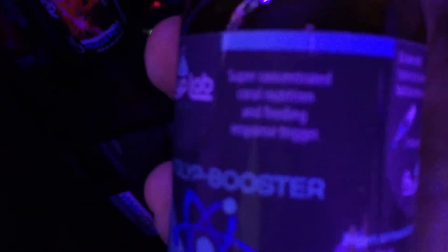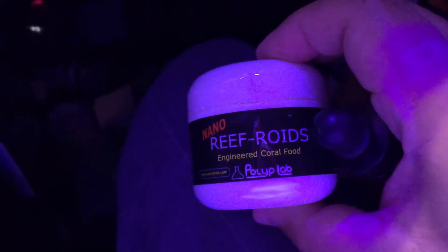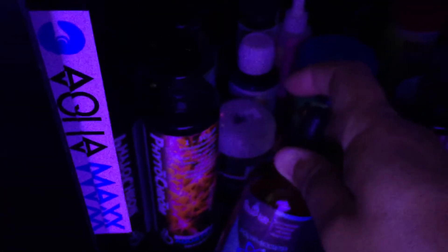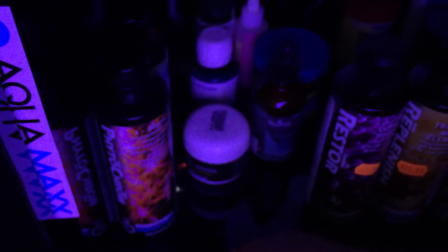Every Wednesday I do the Polyp Lab Polyp Booster. These are for concentrated coral nutrition and feeding response trigger. Right before I do the refroids - every Wednesday, once a week - I put five to ten drops of this into the tank and wait 15 minutes. Then I do the refroids. You can tell how the polyps get real swollen up when you add this and wait 15 minutes. When the corals are all swollen up and ready for the refroids, they'll take it more. That's what I've understood from reading other people's reviews and comments.